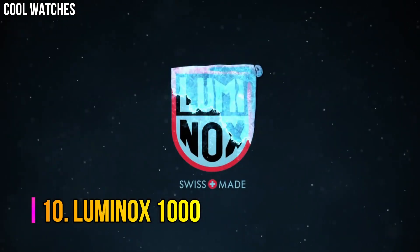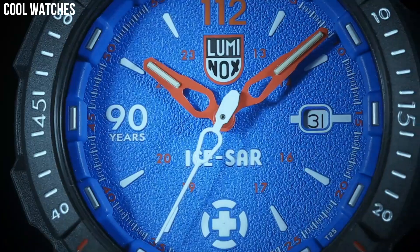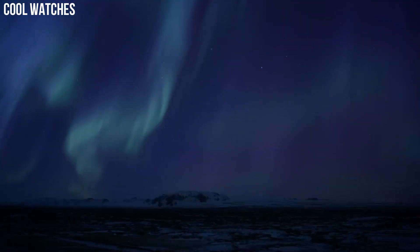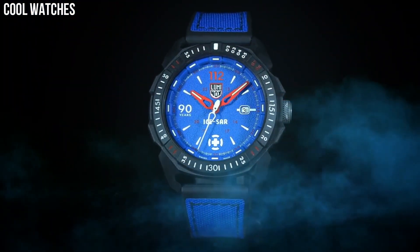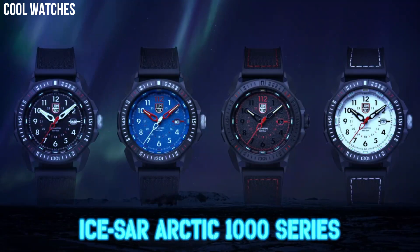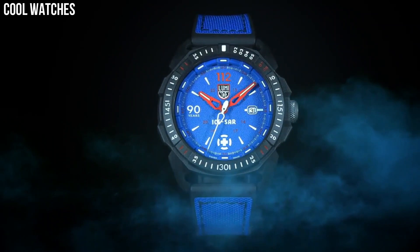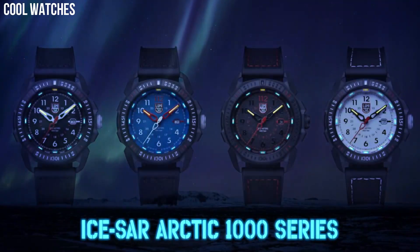Number 10: Luminox 1000. Self-powered illumination system employing tiny micro-gas light sources, always visible under any circumstances. Item shape: round. Dial window material type: anti-reflective sapphire. Display type: analog. Clasp buckle. Case material: polycarbonate. Case diameter: 46 millimeters. Case thickness: 13 millimeters. Band material: rubber. Band size: men's standard. Band width: 24 millimeters. Band color: black. Dial color: blue.